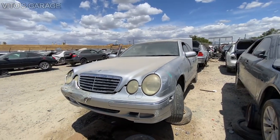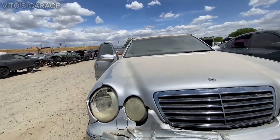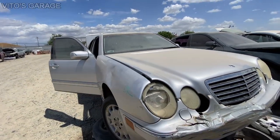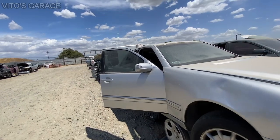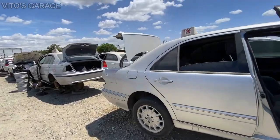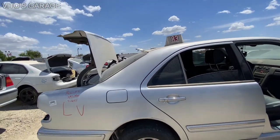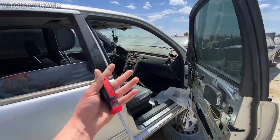It was actually offered for sale, but nobody bought it sadly. The cars that actually run and drive — they keep them out for a little bit and offer them for sale for about three to four weeks. If nobody wants it, then they actually end up in a spot like this. Super sad.